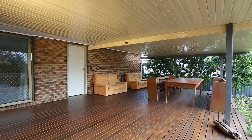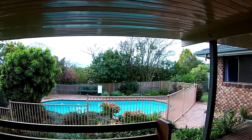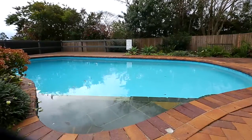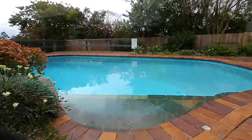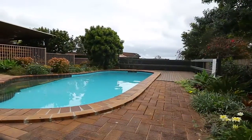Enjoy the best of indoor and outdoor living. Keep an eye on the kids from a very large rear timber deck overlooking the sparkling pool. The stylish pool with timber decking is fully fenced and very private.